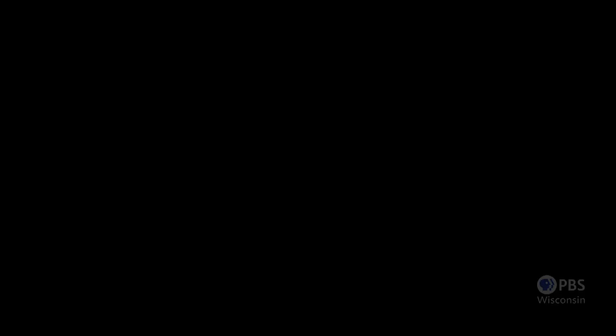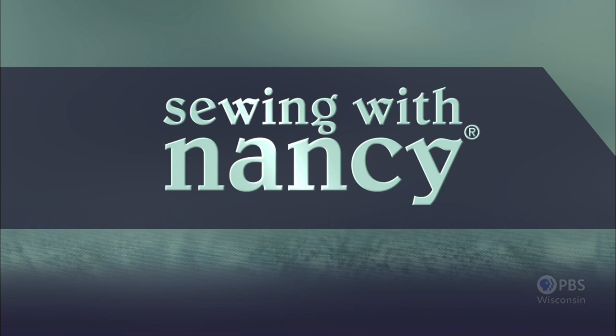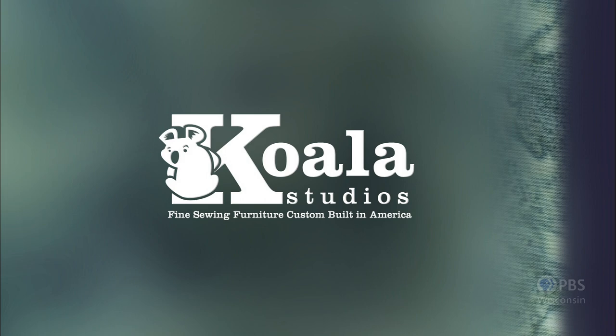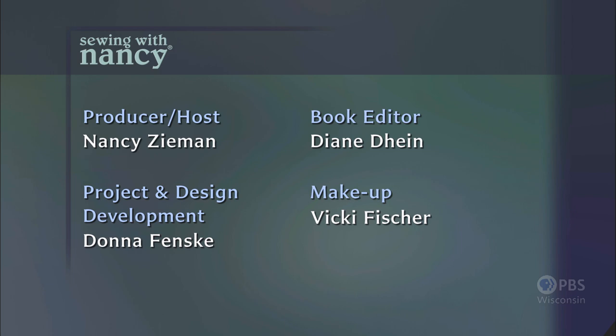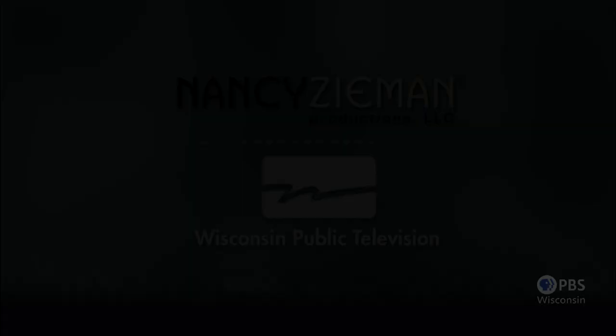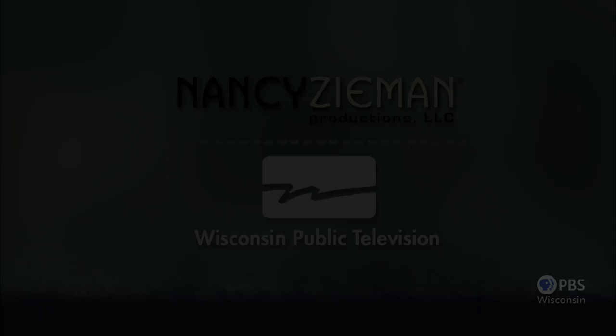Visit Nancy's website at nancyzieman.com to see additional episodes, Nancy's blog, and more. Sewing with Nancy, TV's longest airing sewing and quilting program with Nancy Zieman, has been brought to you by Baby Lock, Madeira Threads, Koala Studios, Clover, Amazing Designs and Class A Needles. Closed captioning funding provided by Pellon. Sewing with Nancy is a co-production of Nancy Zieman Productions and Wisconsin Public Television.